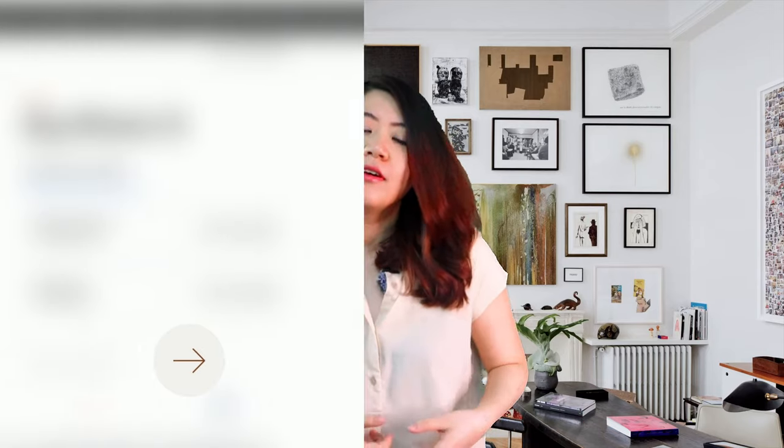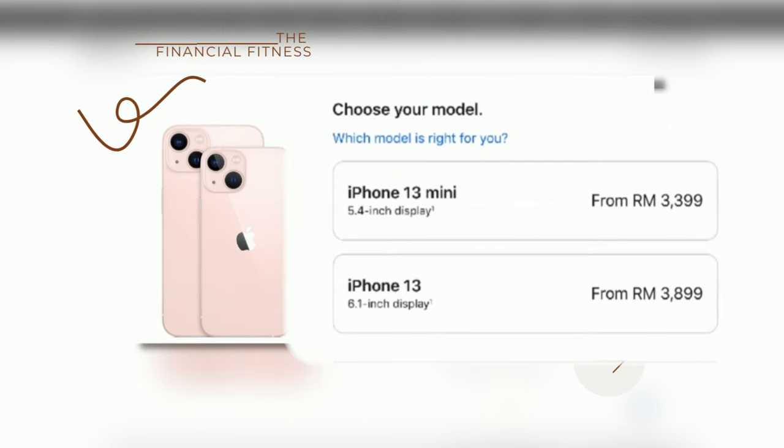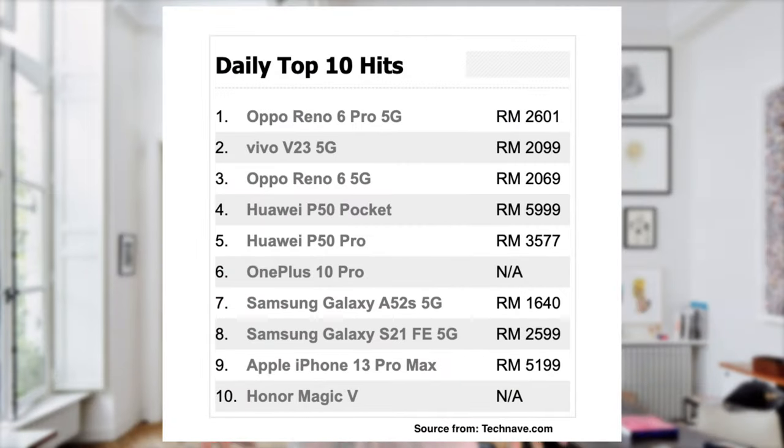Smartphones are expensive — everyone who owns one knows that. For example, the current iPhone 13 costs around RM3,399, or more if you choose more storage or the iPhone Pro or Max. While Android smartphone prices are comparatively cheaper, the average cost is still around RM2,000.